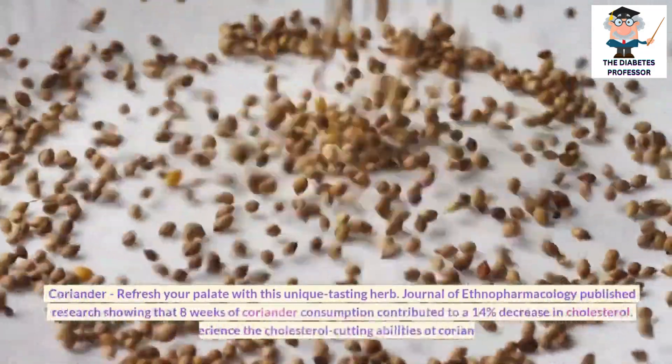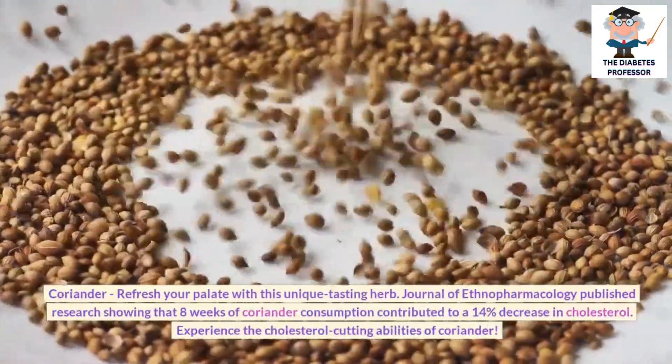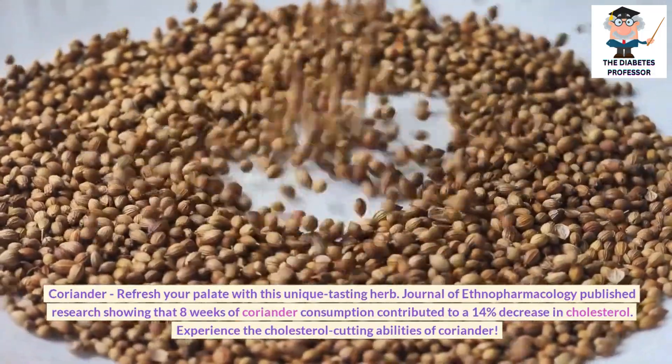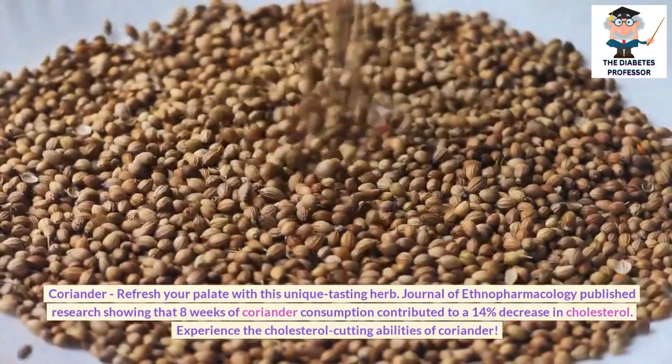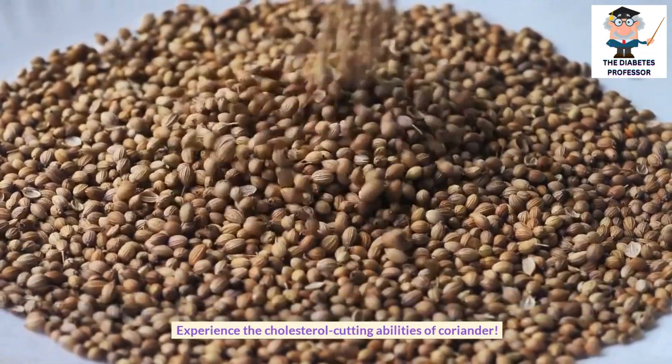Coriander: Refresh your palate with this unique-tasting herb. The Journal of Ethnopharmacology published research showing that 8 weeks of coriander consumption contributed to a 14% decrease in cholesterol. Experience the cholesterol-cutting abilities of coriander.